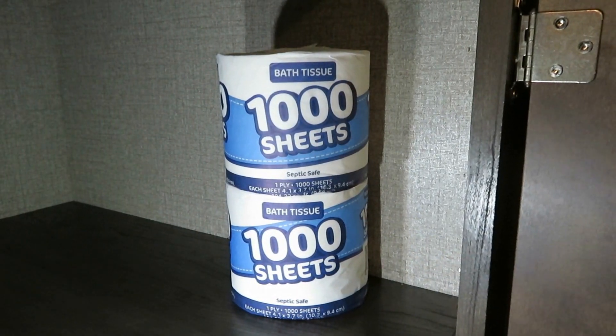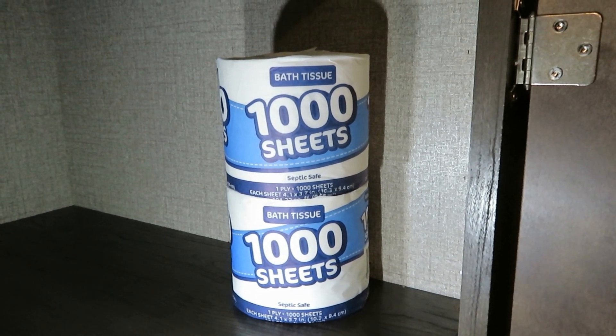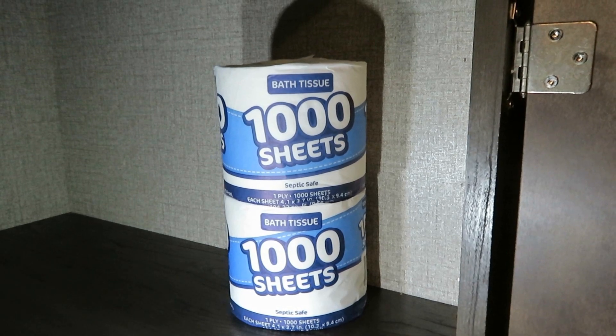I stocked up on Kleenex because runny noses are a problem with my family, and you can grab one to wipe up a mess quickly. However, never put tissues down the toilet in your home or your RV. The only things that should go down the toilet are things coming out of you, or something with 'toilet' in the name — like toilet paper. Toilet paper is designed to dissolve in water; tissues, paper towels, and wet wipes are not. You will clog up your holding tanks with those. When I have visitors, I make sure they understand that paper goes into the waste basket in the bathroom, not the RV toilet.